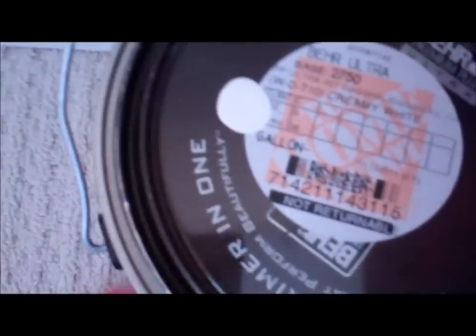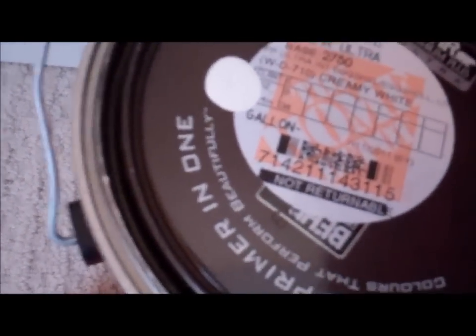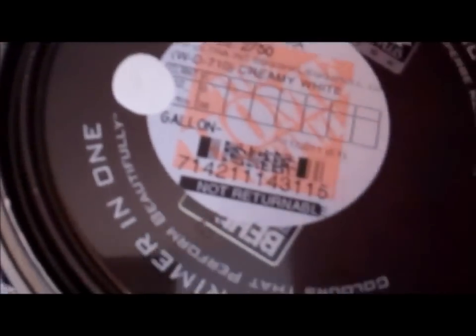I know it just looks white on camera, but it's actually a creamy white. So that is what it's going to be.